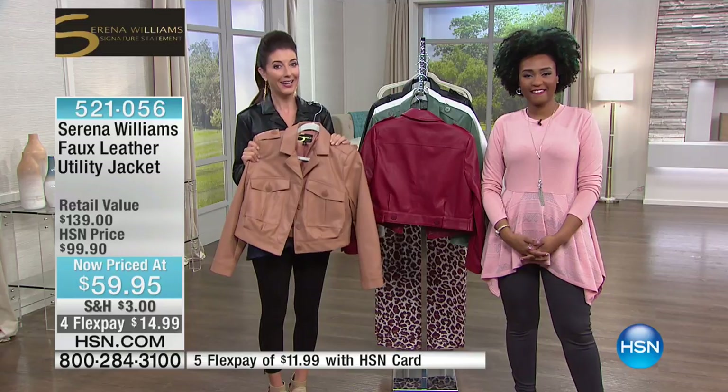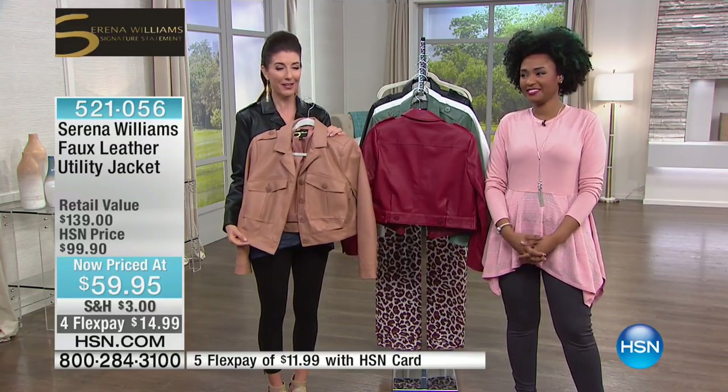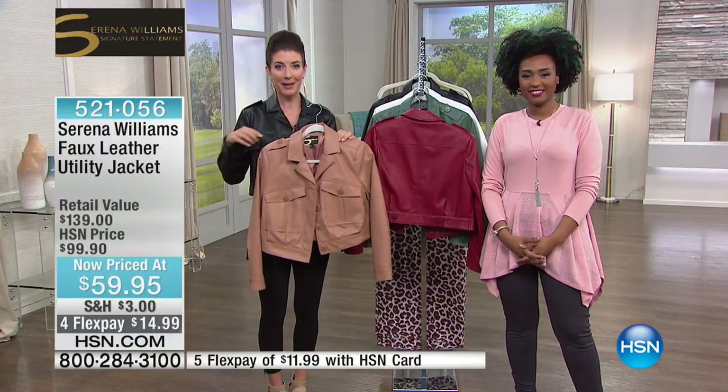We've got to watch Thursdays, and then we'll be back with more Serena Williams, more great fashions, and more inspiration from our number one tennis player — 23 grand slams. She's not going anywhere; she's coming back.